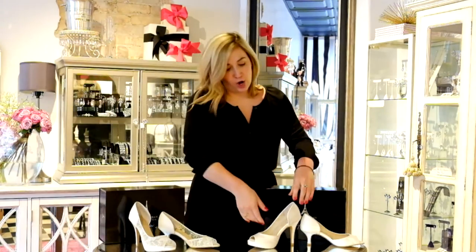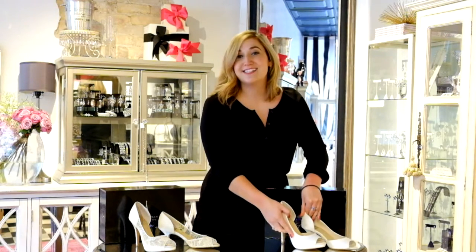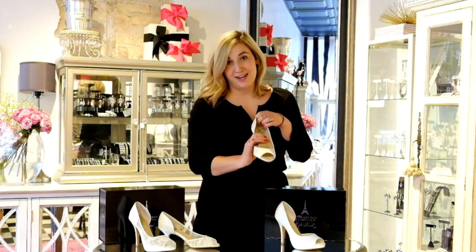Both of these styles are made with Angela Duran's signature pillow top padding, which will provide you comfort all day long.